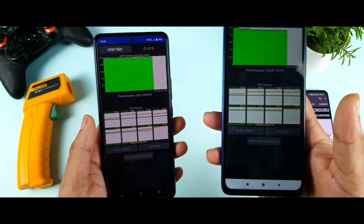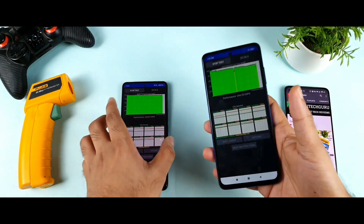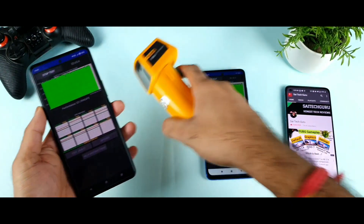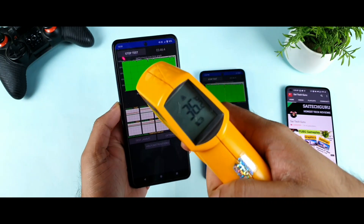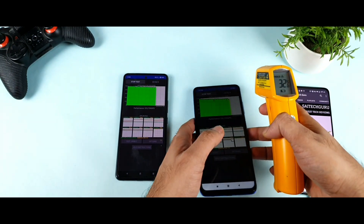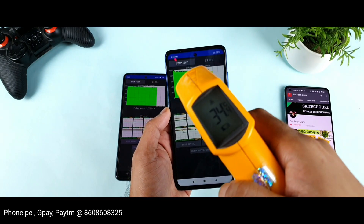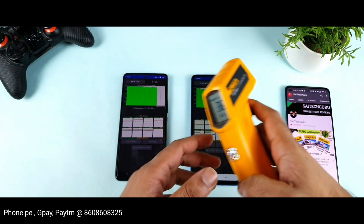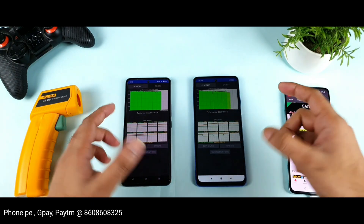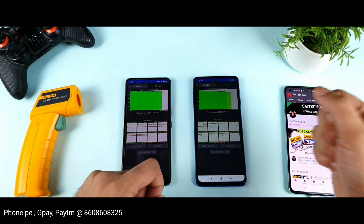I'll need to do more comparisons of the POCO X3 Pro with other smartphones as well. Looking at the graphs, the POCO X3 suddenly decreased in the middle. After three minutes of continuous testing, the iQoo 7 is at 36.2 degrees as the highest recorded temperature, while the POCO X3 Pro is at about 35.6 degrees — so temperatures are slightly higher on the iQoo 7.